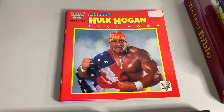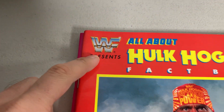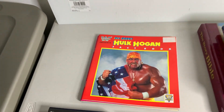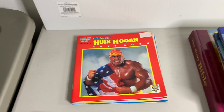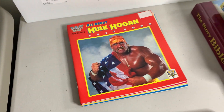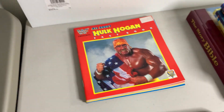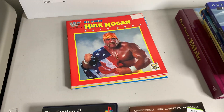Anything wrestling related that you see with WWF instead of WWE — look into it. There's a very good chance it has some kind of value. Might not be super valuable, but it's definitely worth looking up. If you can get it cheap, I would. That was a really good find — that alone more than pays for everything.